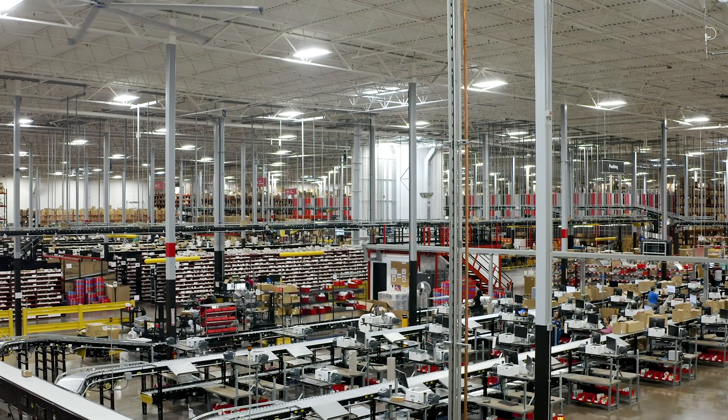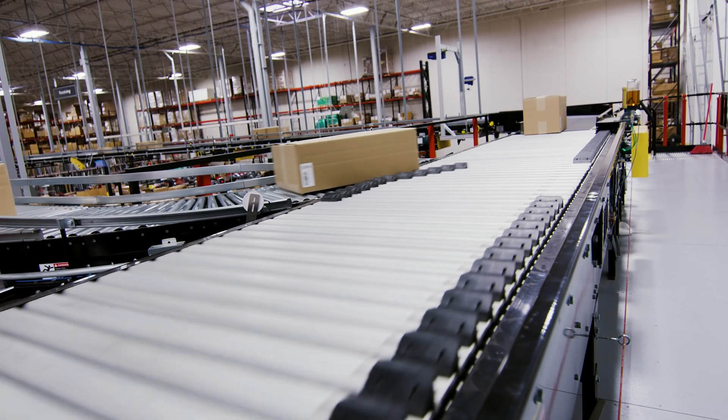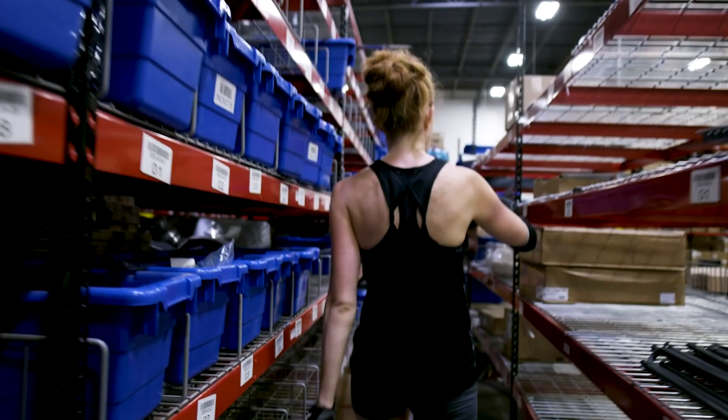We did two projects with Bastion this year, both massive undertakings. We installed almost a mile of conveyor, a lot of it elevated, so that we could cut down drastically on our walking.